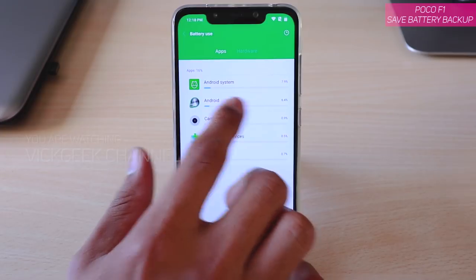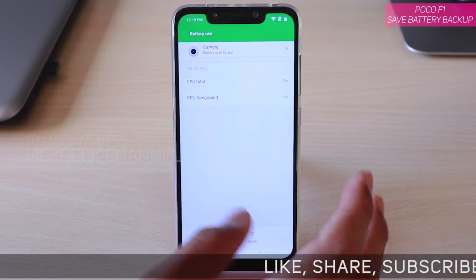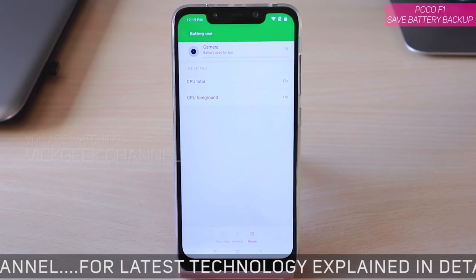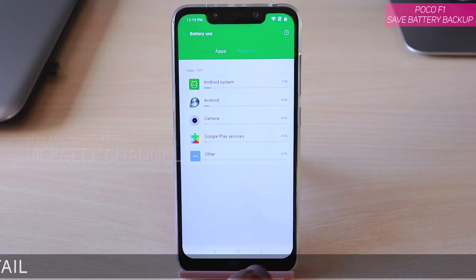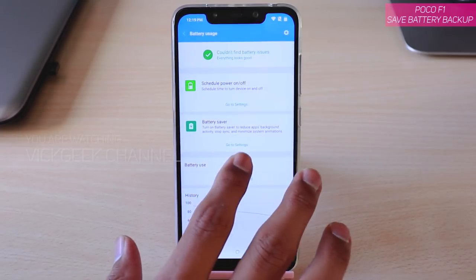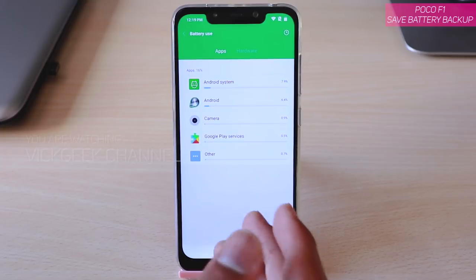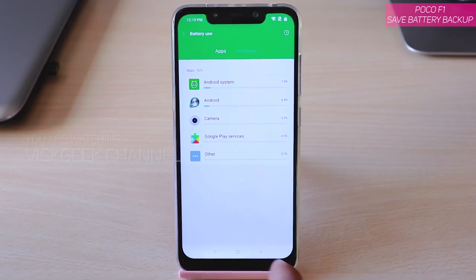We cannot do anything about the Android system itself, but we can act on apps like the camera — if I'm not using the camera but it's still running in the background and consuming battery, I need to force stop it. It's easy to force stop apps from here that are consuming battery. If there are other applications like Facebook or Instagram that you are not using but they're still running in the background, just tap on them and force stop.